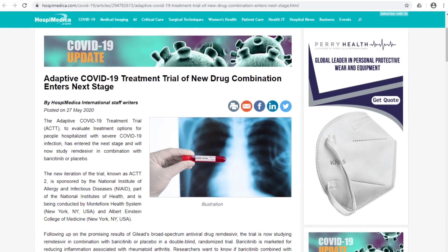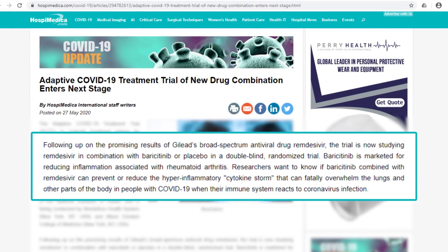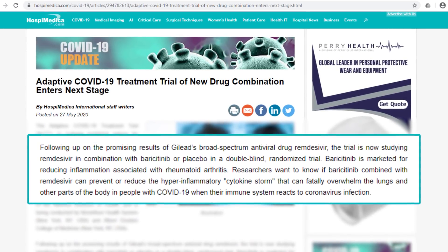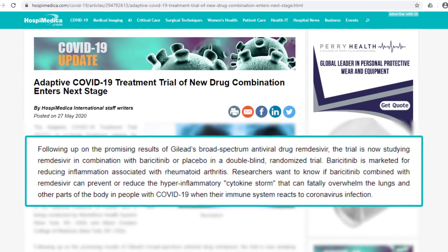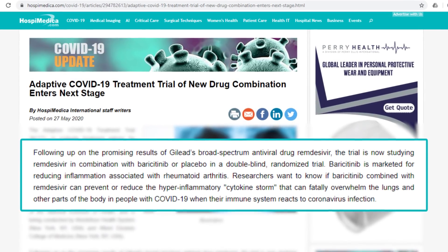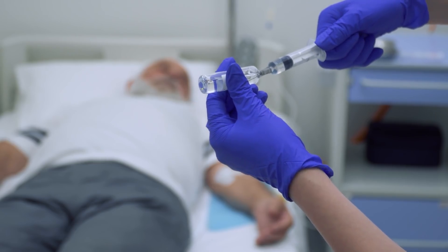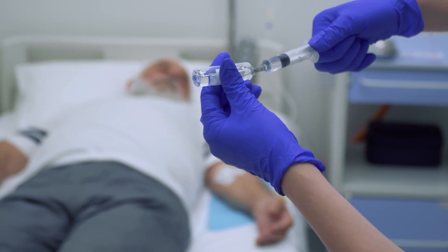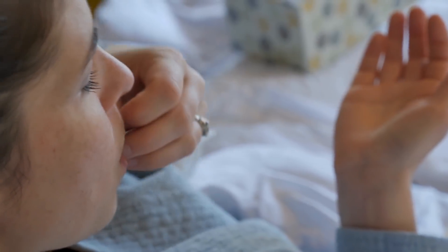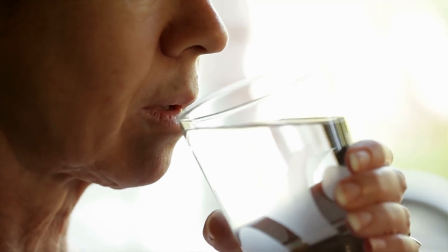According to HospiMedica International magazine, ACT-T2 aims to follow up on the promising results of remdesivir by testing it in combination with baricitinib, a drug meant to reduce inflammation linked to rheumatoid arthritis. All patients in ACT-T2 will receive remdesivir intravenously for up to 10 days. Half of them will receive baricitinib by mouth, while the other half receive an identical placebo for up to 14 days.